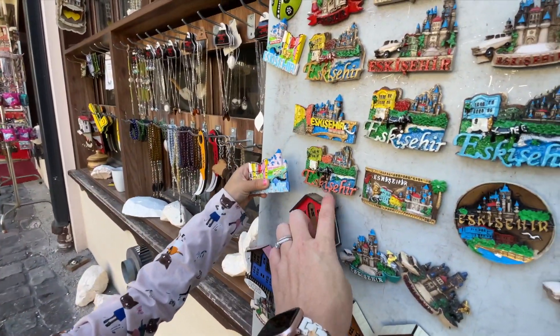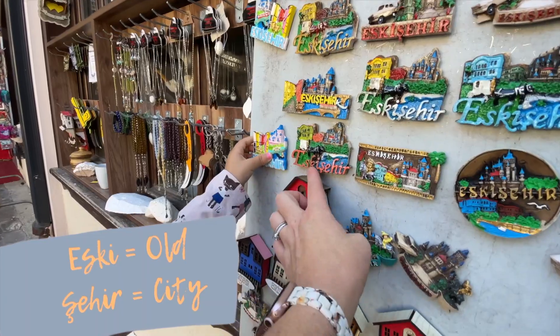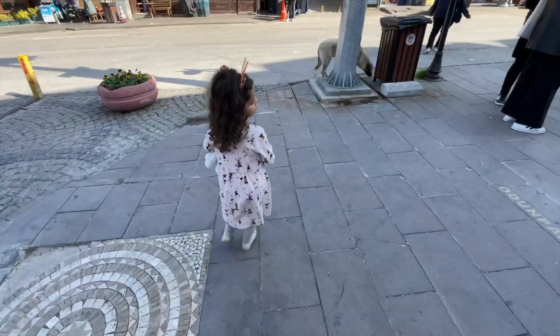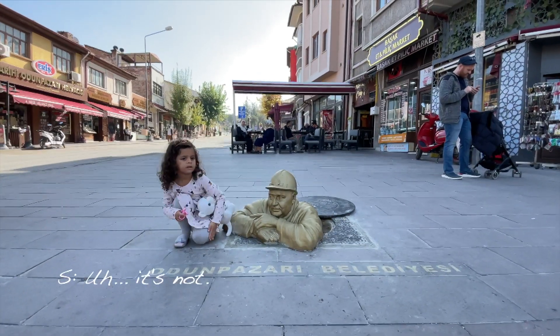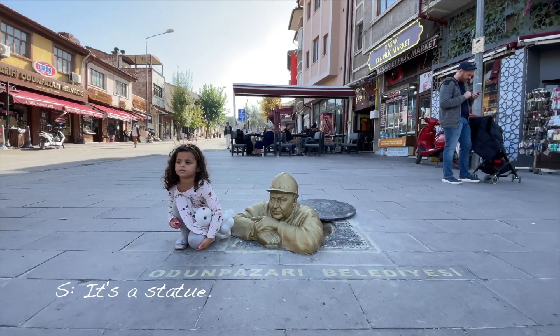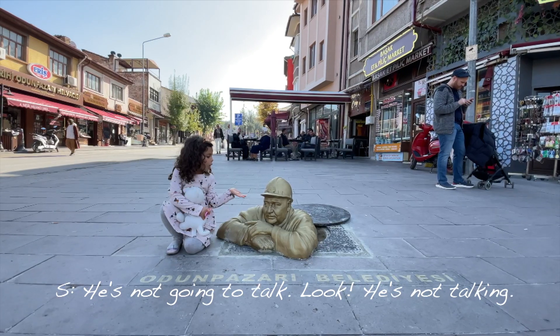Eskisehir means 'old city.' An interesting fact about Eskisehir is that the mayor of the town is actually an artist himself — he has created over a hundred statues and placed them throughout the city. A good example is right here: it's a statue, just not moving. I love that the mayor himself is an artist and has a love for art, and you can definitely tell the city itself has stemmed from that love of art because of all the contemporary art museums and statues you find here.